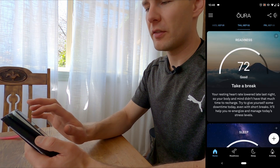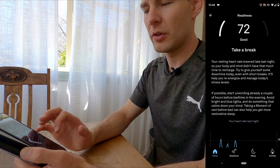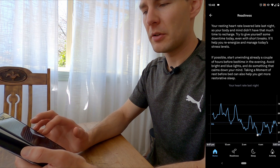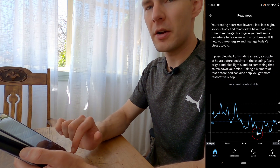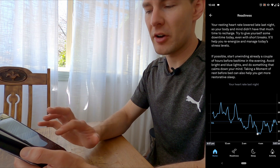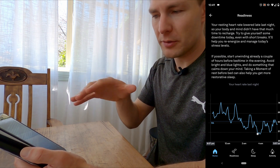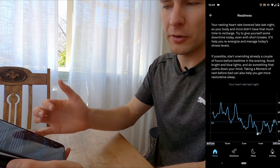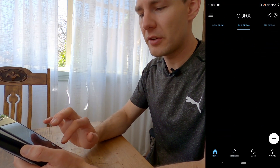When you get above 80, it shows a crown — that's when you're winning, and that's what you want to aim for. If you click on your readiness, you get a detailed look at what's been happening. You can see your resting heart rate, and the app shows ideal heart rate curves — you usually want to see the lowest point right in the middle of the night, when you should be in your deepest sleep, then rising as you come into the morning. You can really go down the rabbit hole understanding all of this.